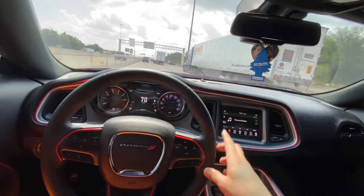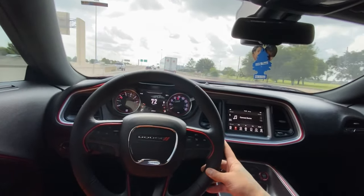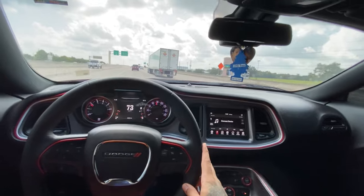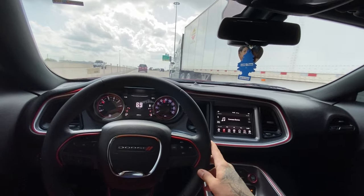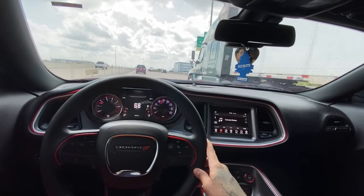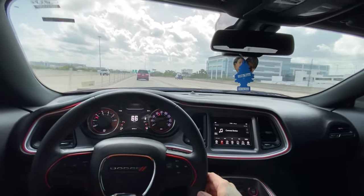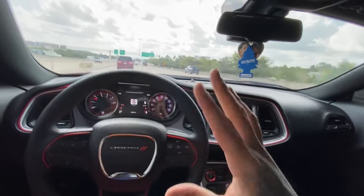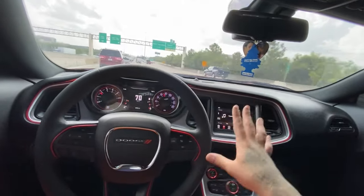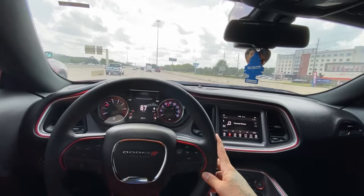If you guys know Dodge, I think it was like 2013 or 2014, they had the Super Bee. I like to do my research. Dodge used to make a Charger called Super Bee, and it had a Super Bee logo on the side of the car in the back. I feel like they stopped the Super Bee, redesigned the Bee logo, and made it a Scat Pack.